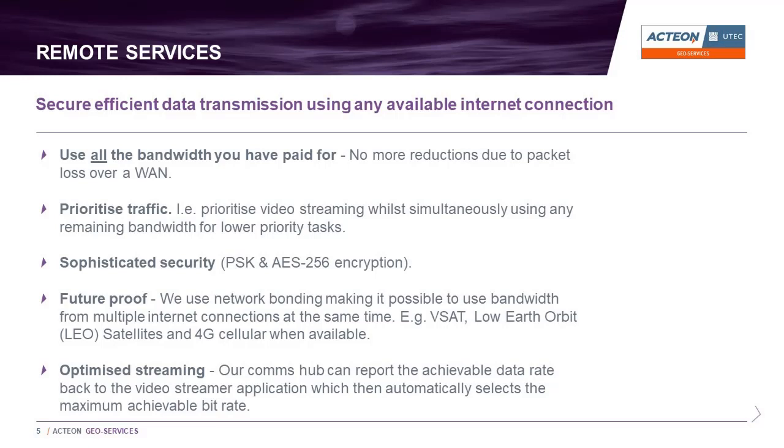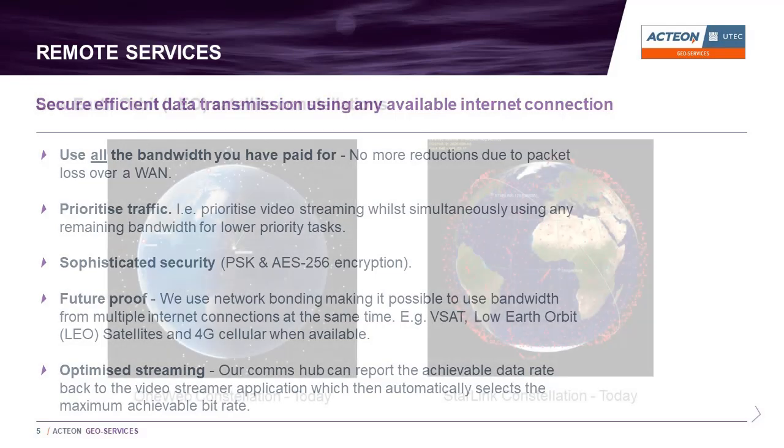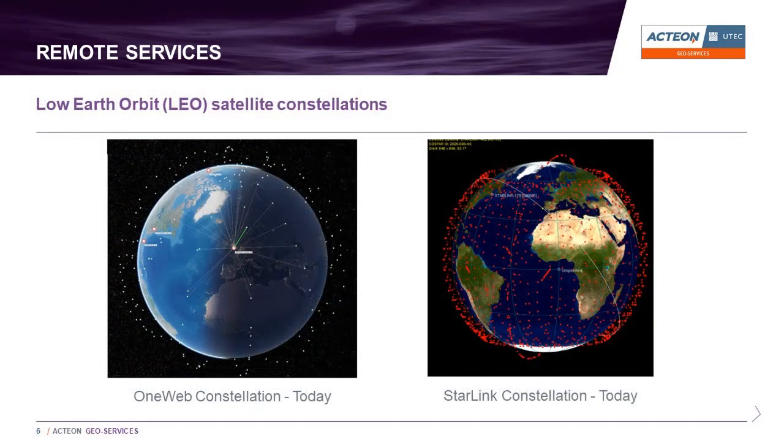This makes our system future proof. An important point to note regarding the advent of LEO constellations is that due to the LEO system's design, it is still very important to be efficient with bandwidth. These figures are not exact but are indicative of how a LEO system operates: each OneWeb satellite transmits 16 beams, and each beam from a OneWeb satellite covers an area of approximately 600 by 100 kilometers.